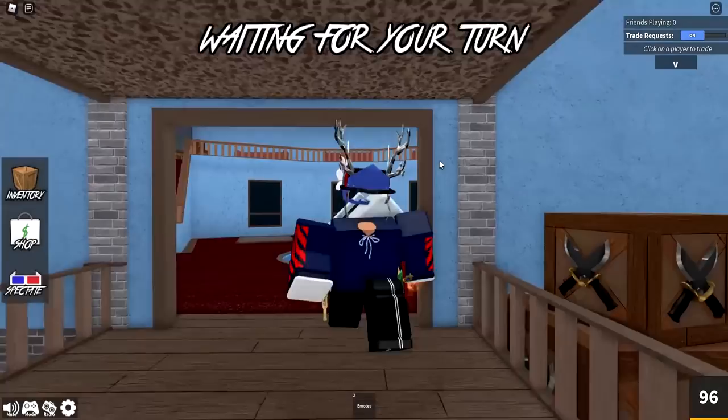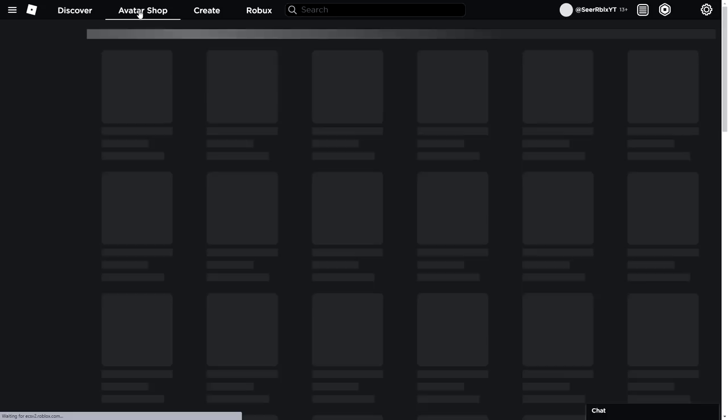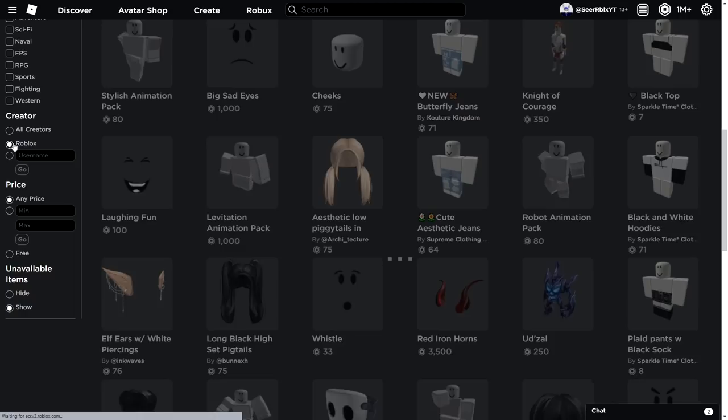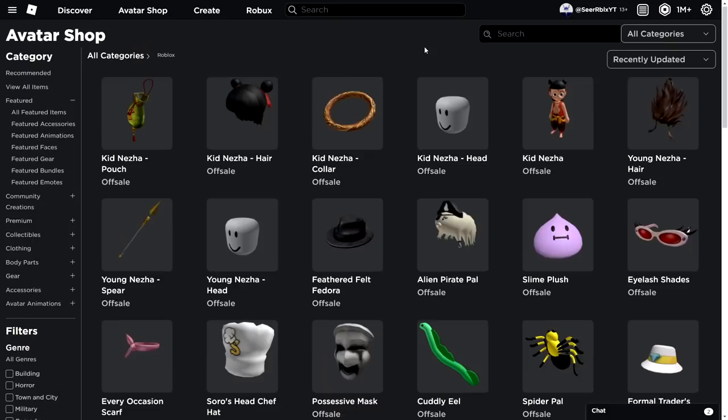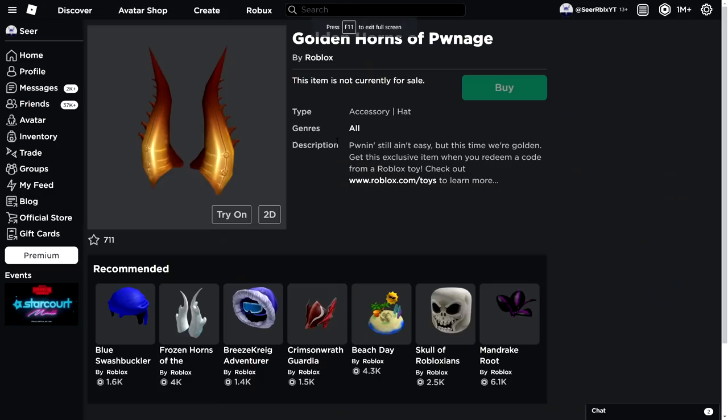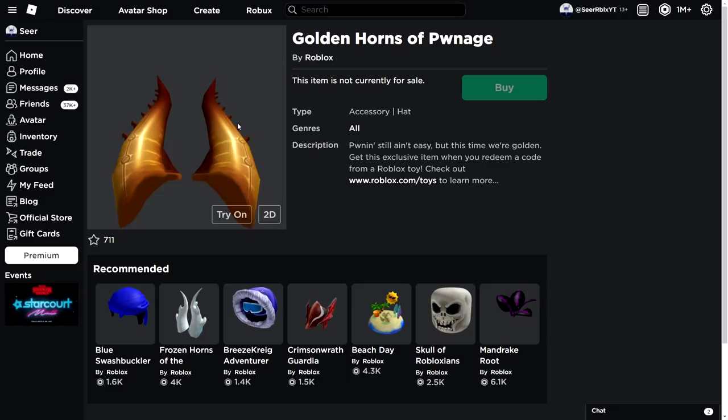First, there's something interesting I want to show you guys. Once you go to the header shop right now, there are some items updated which might be coming very soon. Go to filter items, then show unavailable items, then sort by recently updated so we can see all the items. They've actually updated a lot of items, and one of them is the Golden Horns of Pawnage. These might be coming very soon as a Roblox gift card item — it's a Roblox toy item not yet released.